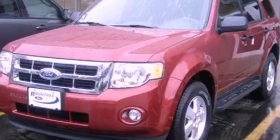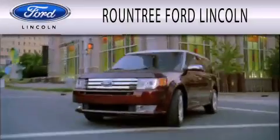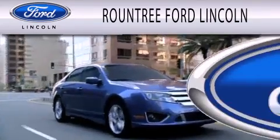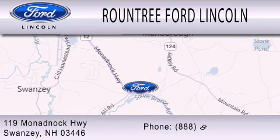Contact us today to schedule your opportunity to see this automobile in person. Roundtree Ford Lincoln is dedicated to doing everything possible to ensure that the experience you have selecting your next vehicle is as pleasant as possible. We are located at 119 Monadnock Highway in Swanzey.